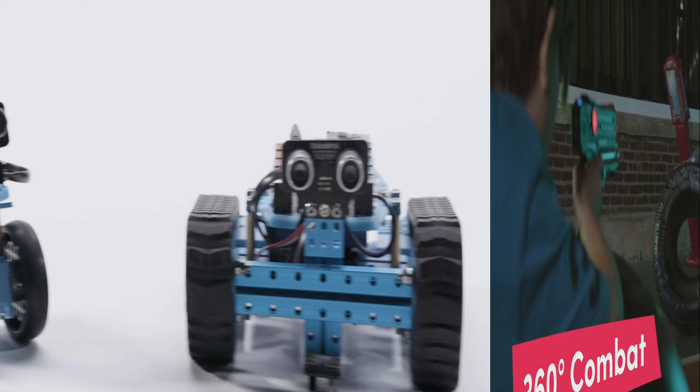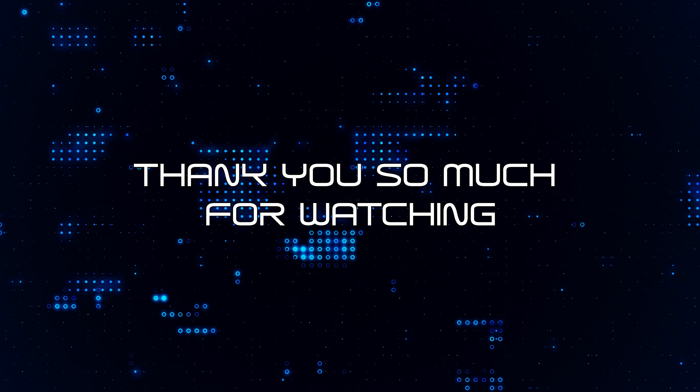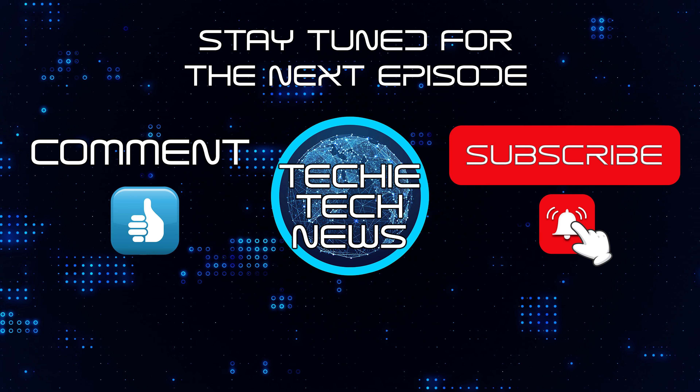I have left you links for all of these toys in the description below. Thank you so much for watching this episode of Techie Tech News. Stay tuned for the next episode and please don't forget to like, comment, and subscribe for more content.